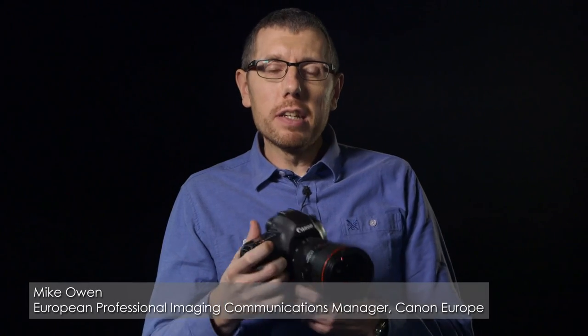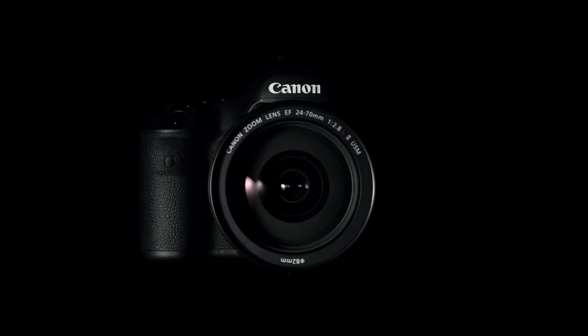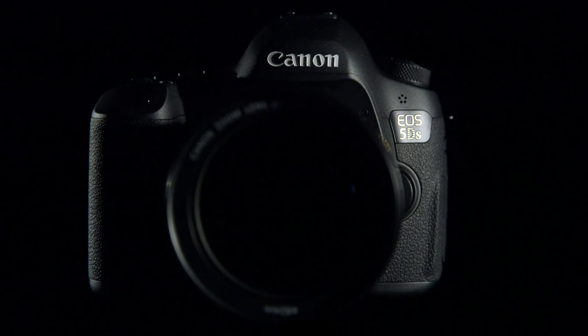At Canon, we have a history of innovating around the 35mm full frame DSLR. The EOS 1DS was the first digital SLR to offer a full frame 35mm sensor. The 1DS Mark II and 1DS Mark III offered market-leading resolution, while the EOS 5D brought full frame digital SLR photography to a much wider audience. The EOS 5DS and the EOS 5DSR continued this full frame lineage by heralding a new dawn in DSLR image quality.